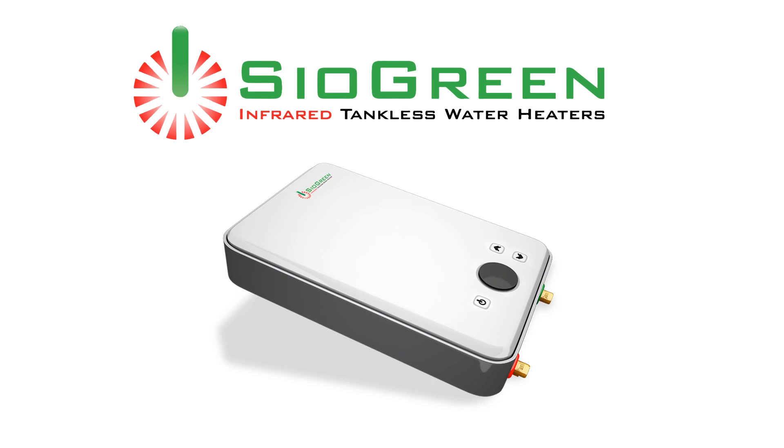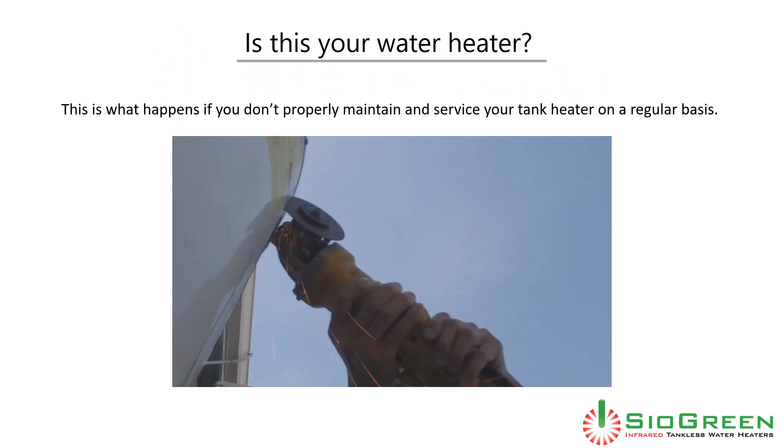Electric water heaters have been around for over 100 years and still use the same basic technology. There have been no real innovations, and the common results are disturbing. Most consumers don't realize that water heaters require costly maintenance.